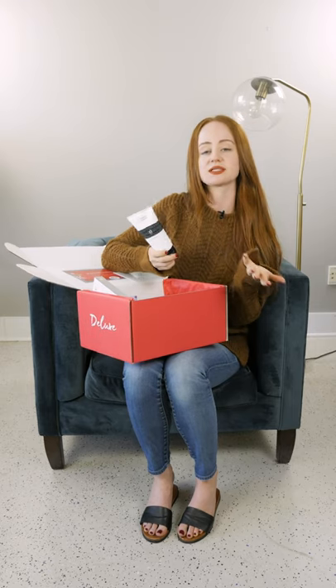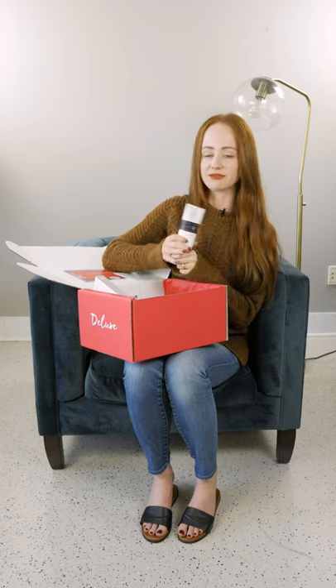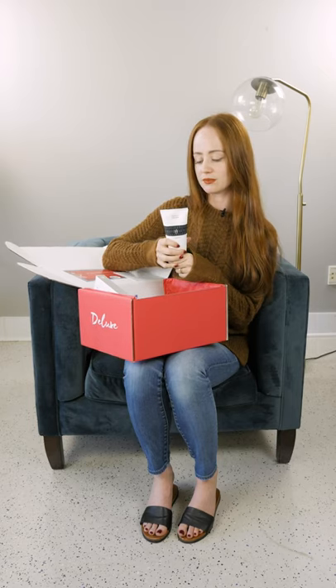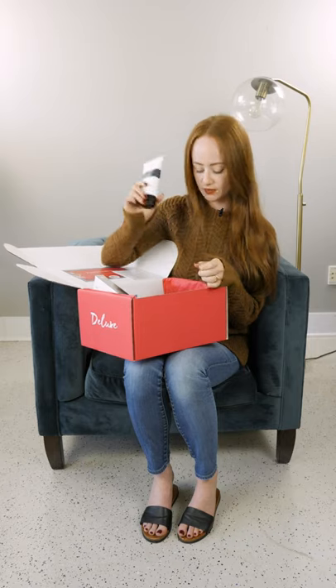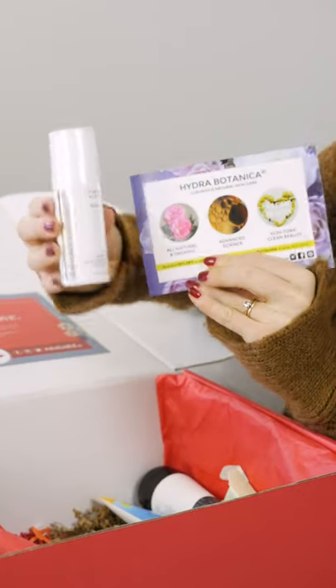We love AB Skincare — they are one of our favorite brands. Everything is really designed for sensitive skin, and redheads have sensitive skin. You're going to get this full-size cleanser that will definitely get you through the next three to four months. The pH-balanced formula on the back is designed for sensitive and acne-prone skin, and it's going to be really gentle with your sensitive redhead skin.